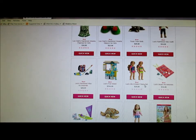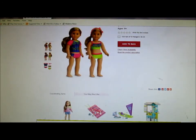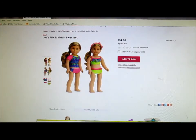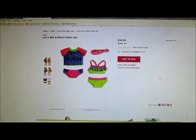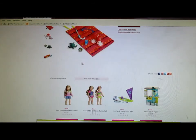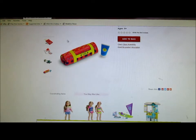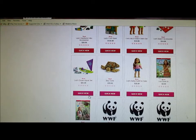Leah's Mix and Match Swim Set. I like this one right here — it has a swim top. Leah's Beach Accessories: a sea turtle and all that stuff. That looks cool — snorkels, a sea turtle, an egg. That's cool.